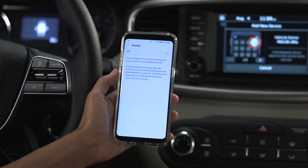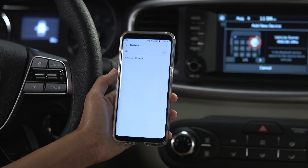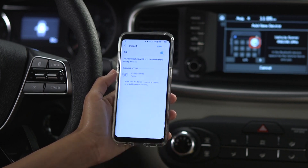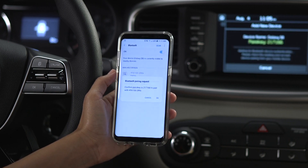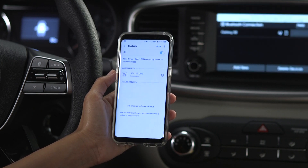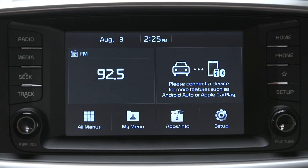On your phone display, locate Kia Motors and confirm the pass key, or enter it if instructed. Click OK or Pair to complete the process and accept any notices that may appear. Be sure to allow phone book download and future auto connection. You can also initiate the same pairing process from the home screen starting with the Setup key.